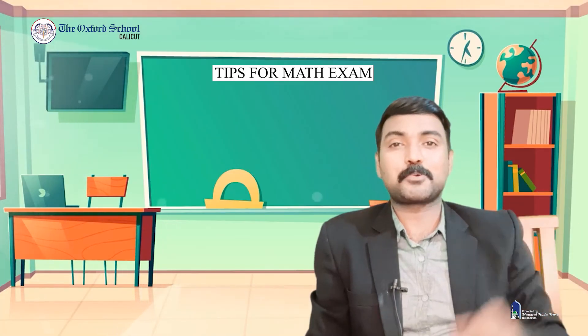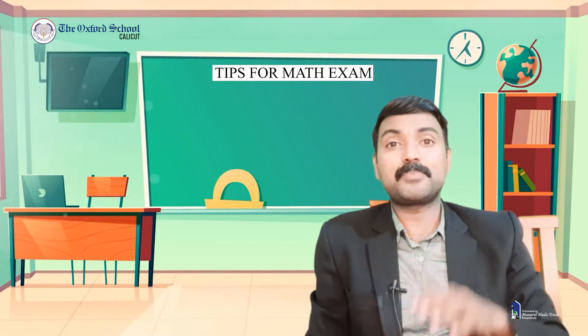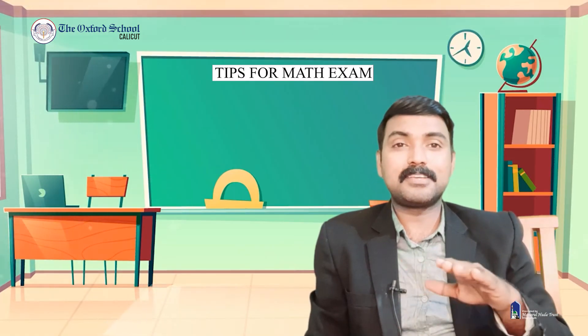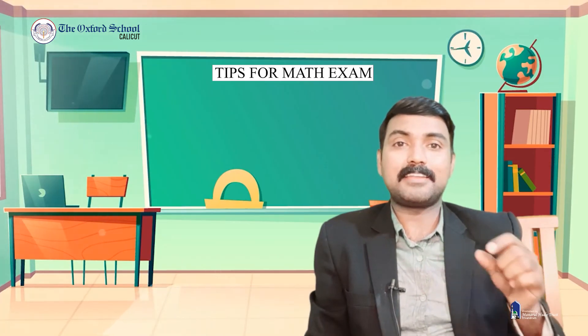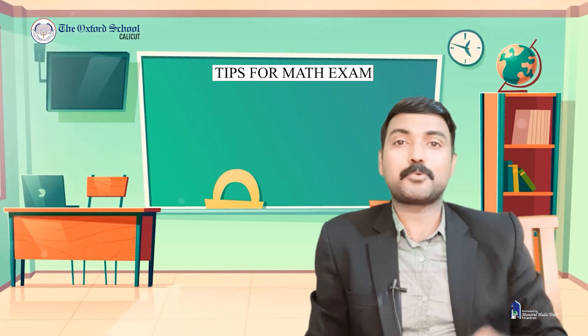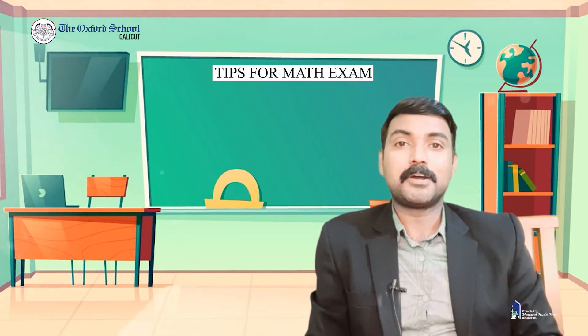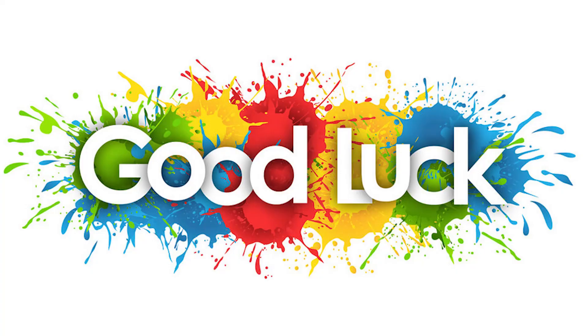You need to attend all the questions. Try to recall what is to be found from the question, what information is given, and what previous knowledge you have related to it. You should not leave any question blank — at least write the question number, identify what is to find, and connect it with your prior knowledge. This will help you get a good score in mathematics. All the best!